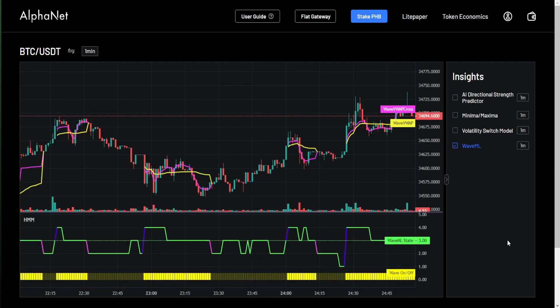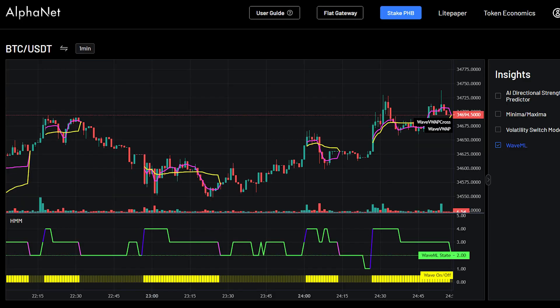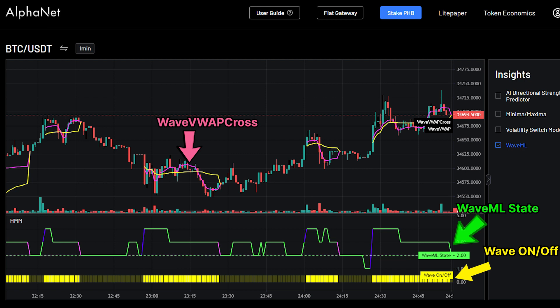We can check this icon and notice that we've added some new elements to the chart. The green section represents the WaveML state, the yellow represents the WaveOn and Off panel, the pink line at the top represents the WaveVWAP crossline, and the yellow line represents the WaveVWAP line, all of which can help us identify short-term market trends.